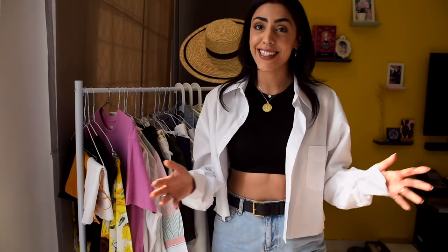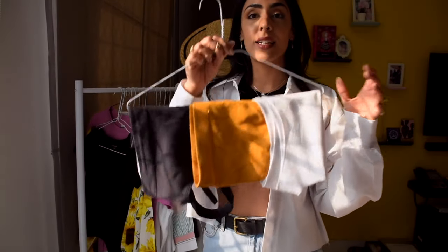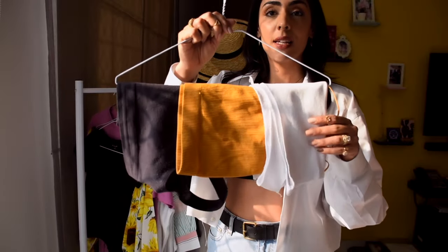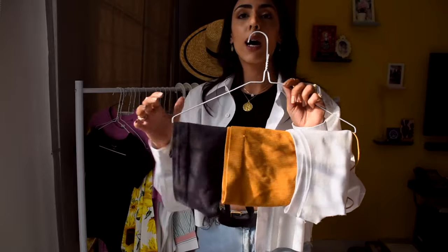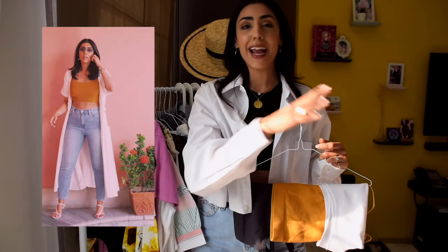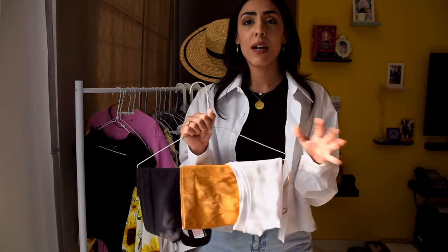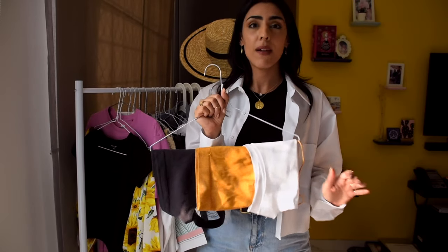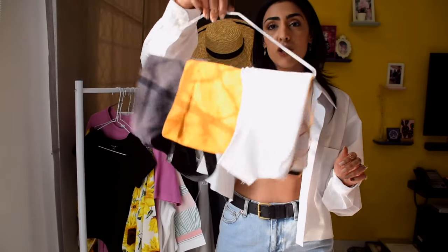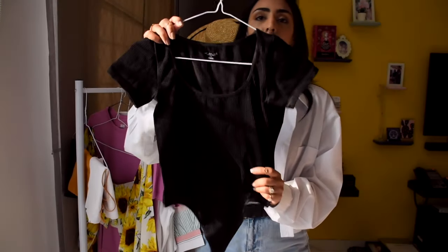The first important essential — and you must have seen me talk about this — is little crop tops. I have one in black that I'm wearing right now. I use these to layer: you'd see in my outfits I wear this with a bigger shirt, a shorter shirt, whatever it is. It's something I use pretty much every day, super easy to style and so comfortable.